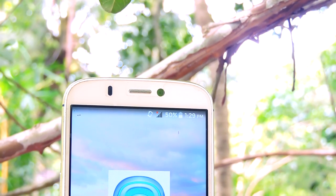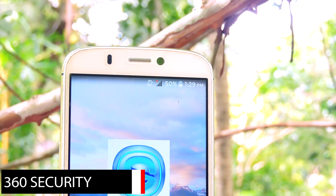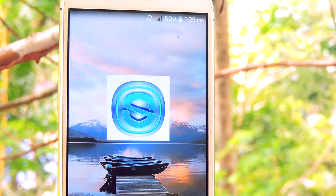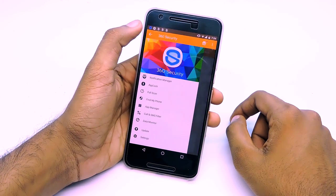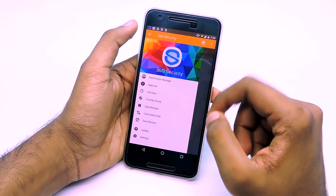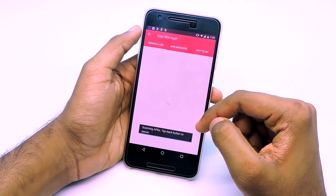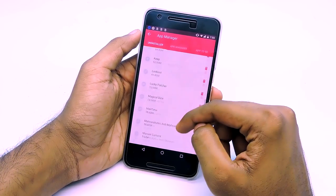360 Security is pretty much the opposite of Lookout. This app has a ton of features such as built-in app locker, firewall, data monitor, current SMS filter, and so on. The user interface is clean and simple. One of the unique services I found on this app is the firewall — it requires root access and it works flawlessly. 360 Security has a ton of services, and if you can find use for all of them, I highly recommend this app.